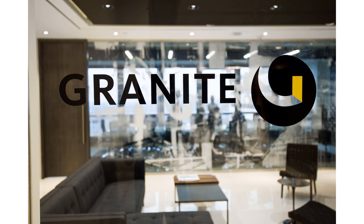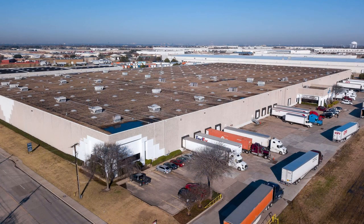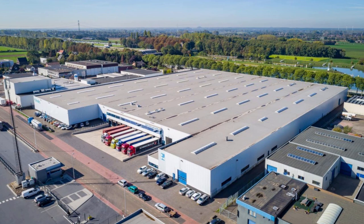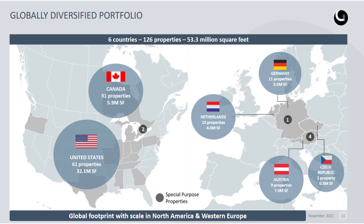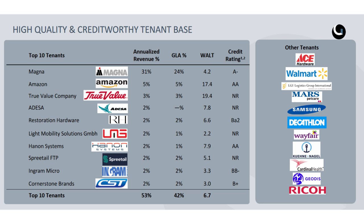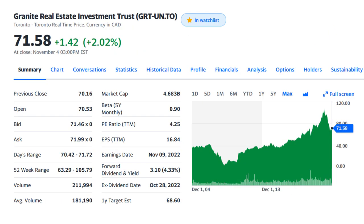The first real estate investment trust in my list is Granite Industrial REIT, which I talk about a lot on this channel as I personally own this stock. I have a detailed stock analysis video on Granite which I'll leave a link to in the description box below. Granite gives you exposure to properties in logistics and industrial warehouses in North America and Europe. They have a diversified portfolio of industrial and logistical properties in six countries including Canada, US, Netherlands, Germany, Austria and Czech Republic. The largest tenant is Magna, followed by Amazon, with stable large businesses like Walmart also among their tenants. Their shares are traded on the TSX for almost $71.50 Canadian at the time of recording, they pay a monthly distribution with a starting yield of 4.33%, and the market cap is around $4.6 billion Canadian.